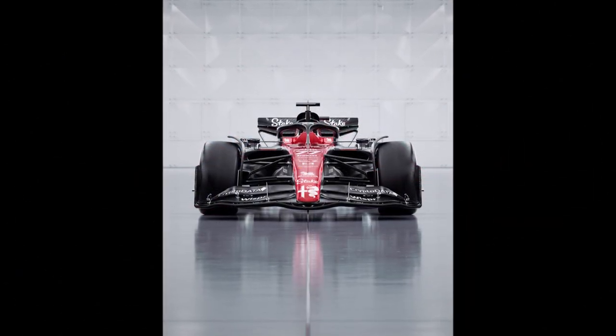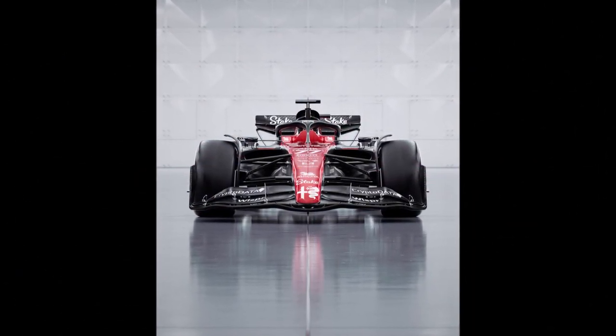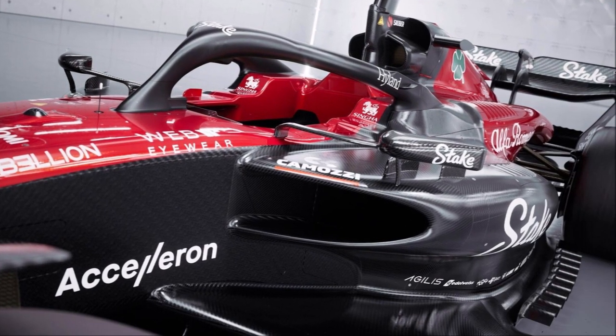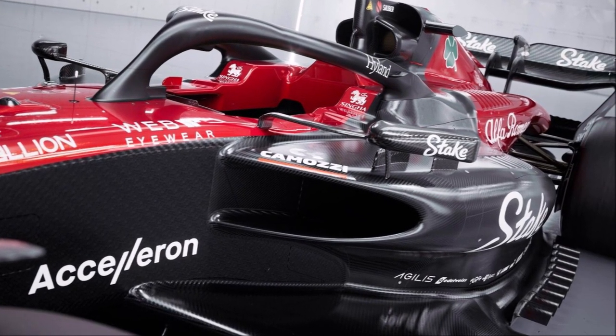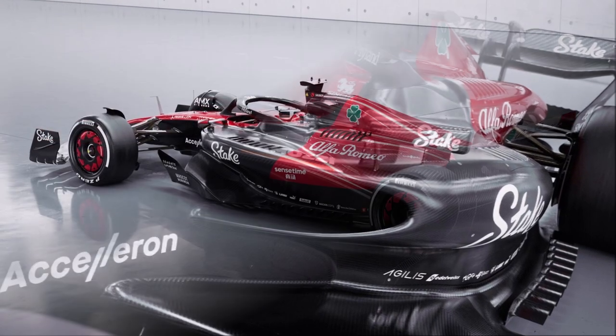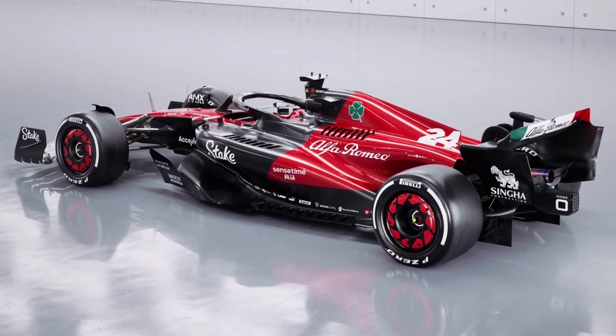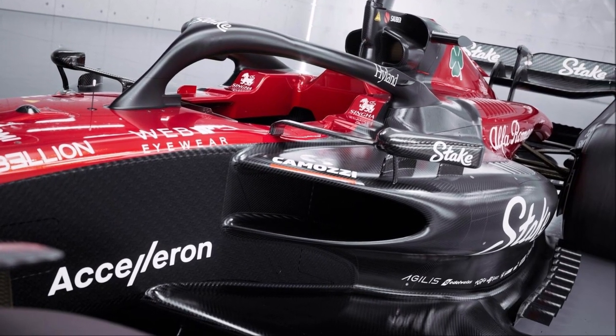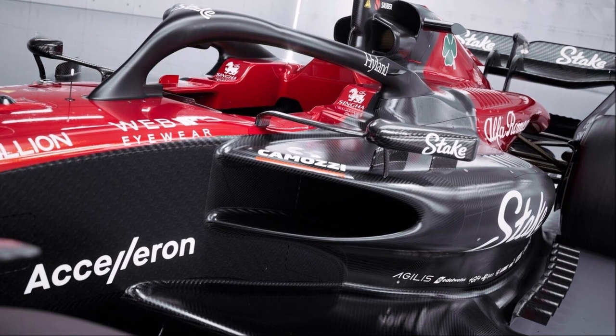The front of the car stayed basically the same, but Alfa promised updates here during the season. In addition to high downwash side pods, the Swiss team also used huge undercuts to guide more air around the side pods and to keep the front wheel wake outboard. For the same purpose we can see the rear mirror mountings and the new larger mirrors for the first time.